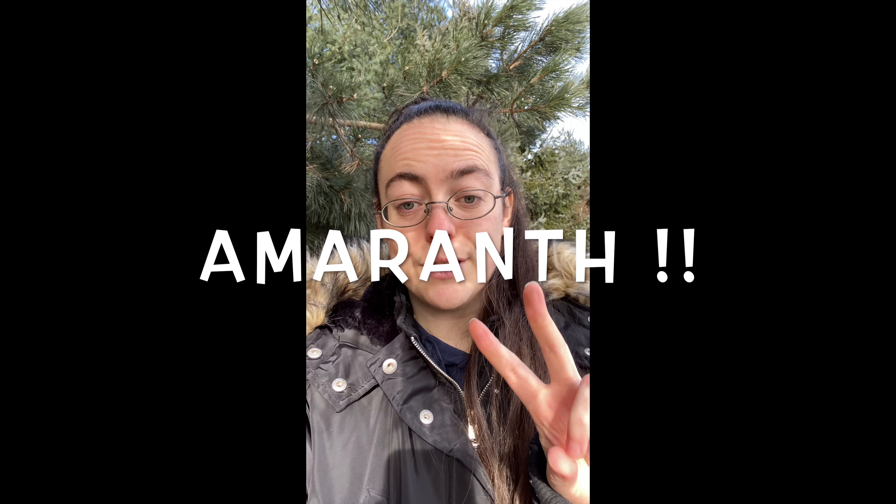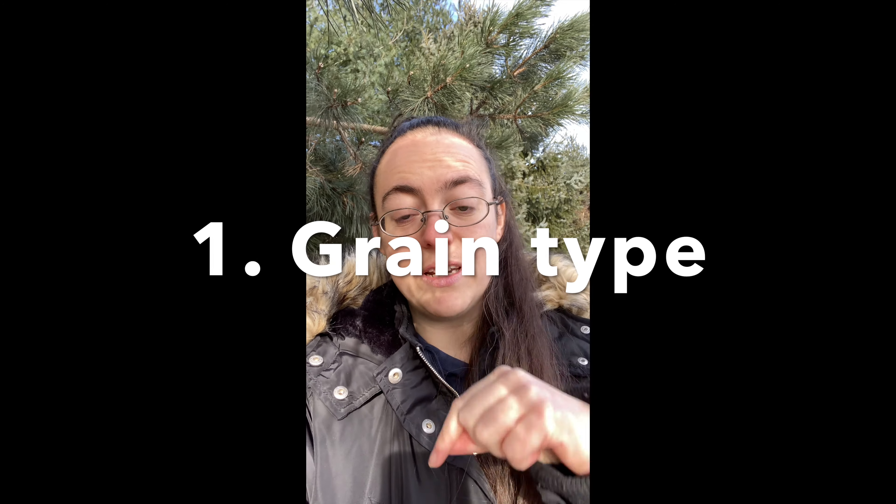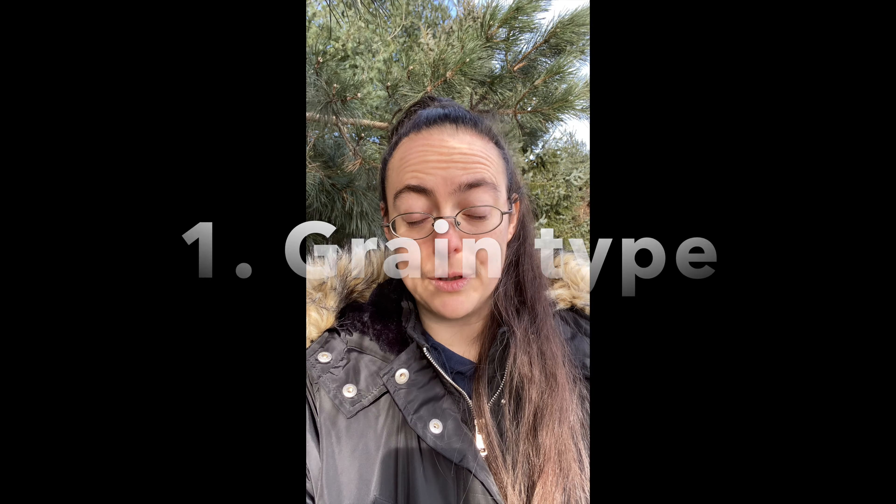Did you know there are two types of amaranth? The first type you can grow as a grain, and it grows in long, curvy, beautiful-looking red plumes. The second type you can grow anywhere and it's like a lettuce.